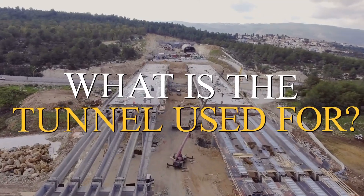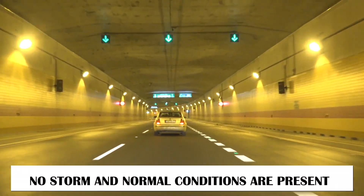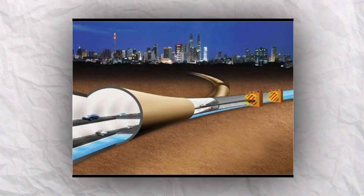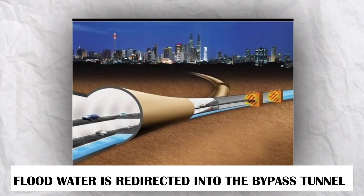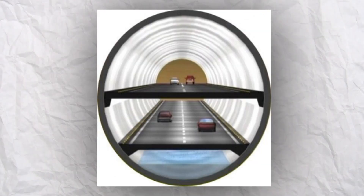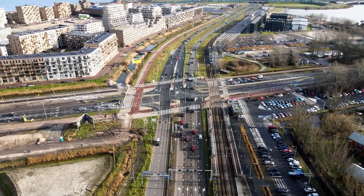What is the tunnel used for? In the first mode, when there is no storm and normal conditions are present, the system will not redirect any floodwater and remains in its regular state. When the second mode is activated, floodwater is redirected into the bypass tunnel located underneath the highway tunnel. At this point, the highway segment can still accommodate vehicles in both directions.